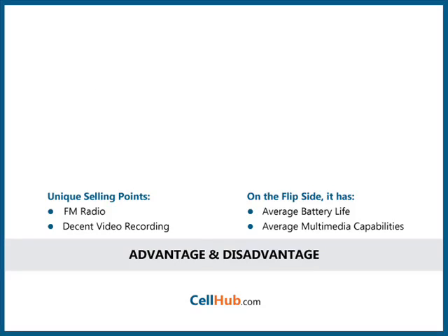Its unique selling points are FM radio and decent video recording. On the flip side, it has average battery life and average multimedia capabilities.